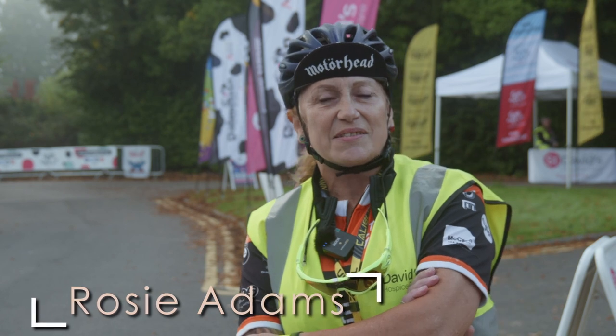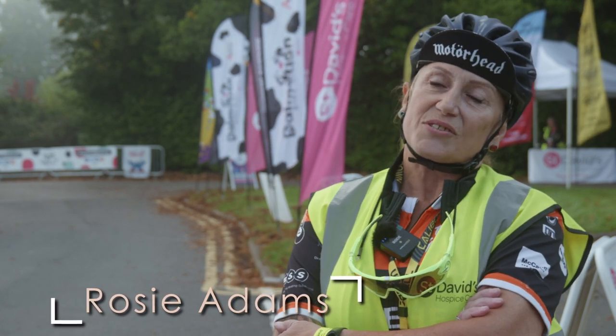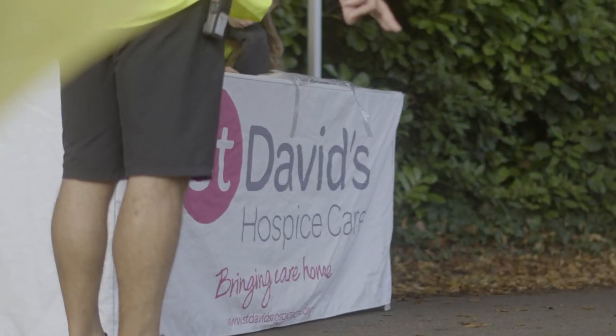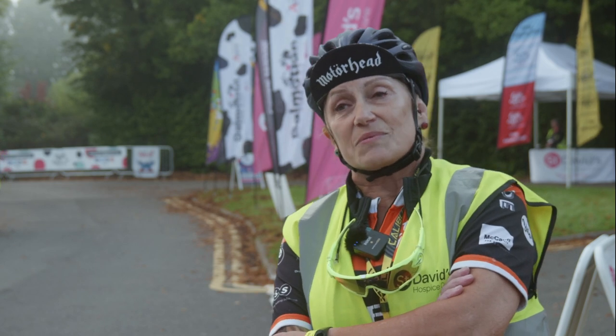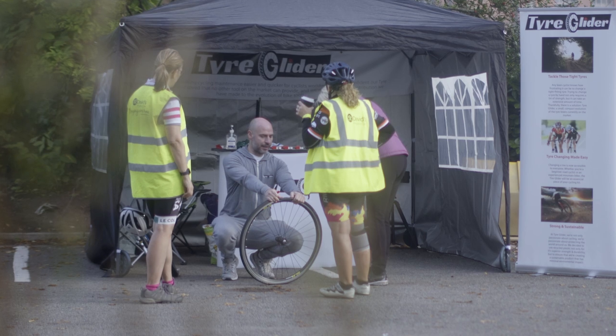My name is Rosie and I'm here today to support St David's on their charity ride Tour de Gwent. I'm actually a Marshall. I saw the Tyre Glider with Kev on YouTube and purchased it straight away because I was interested in what I could see, and I've been using it ever since.